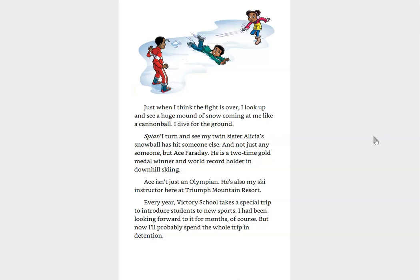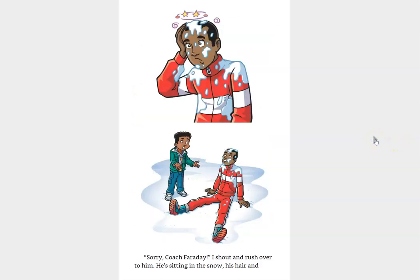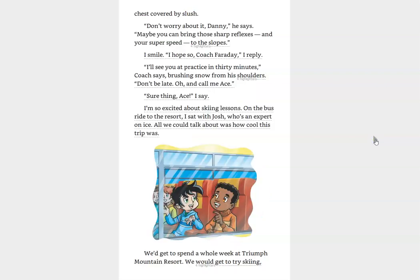Ace isn't just any Olympian. He's also my ski instructor here at Triumph Mountain Resort. Every year, Victory School takes a special trip to introduce students to new sports. I have been looking forward to it for months, of course. But now, I'll probably spend the whole trip in detention. Sorry, Coach Faraday! I shout and rush over to him. He's sitting in the snow, his hair and chest covered by slush. Don't worry about it, Danny, he says. Maybe you can bring those sharp reflexes and your super speed to the slopes.